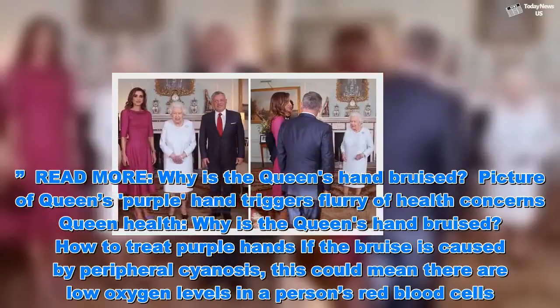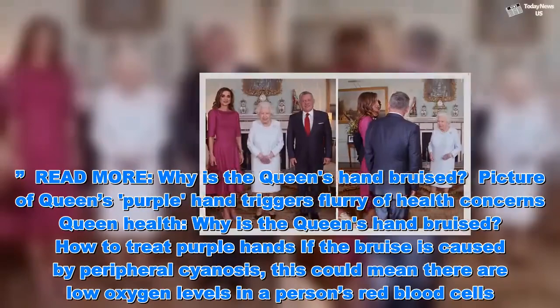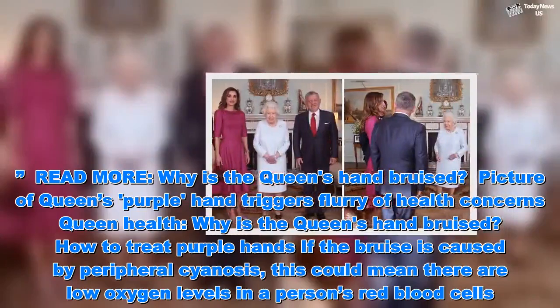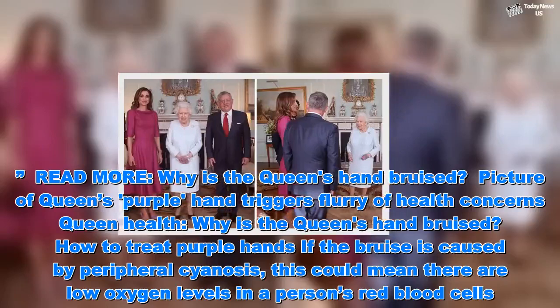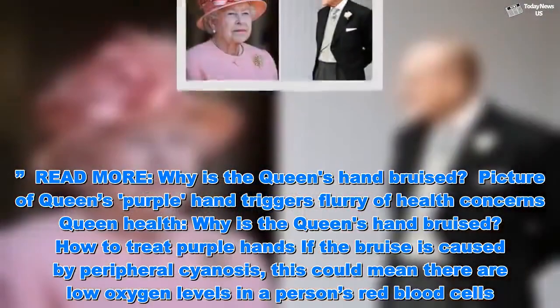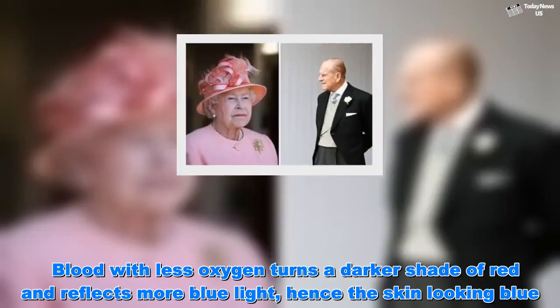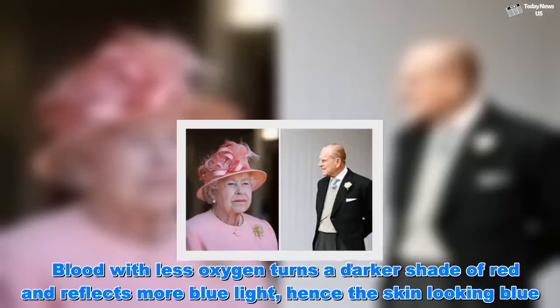Why is the Queen's hand bruised? If the bruise is caused by peripheral cyanosis, this could mean there are low oxygen levels in a person's red blood cells. Blood with less oxygen turns a darker shade of red and reflects more blue light, hence the skin looking blue.